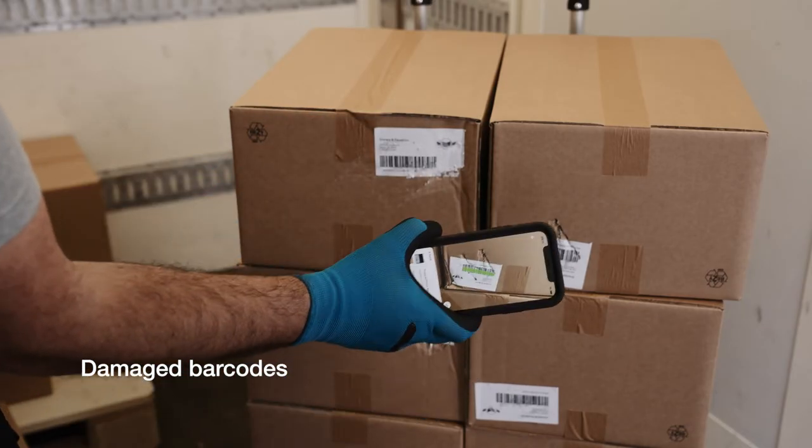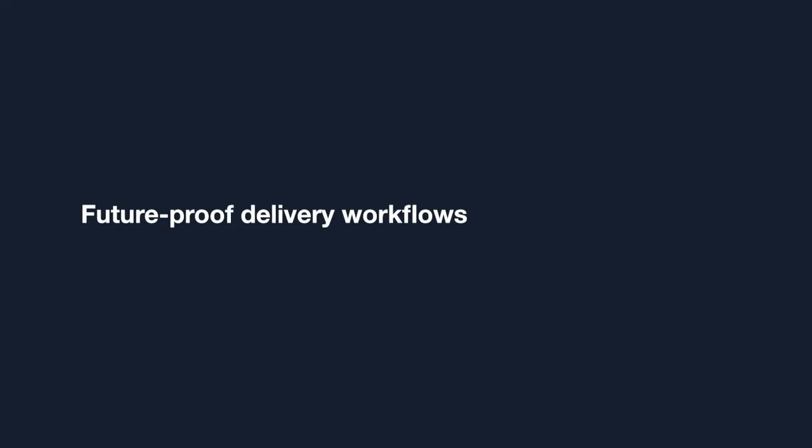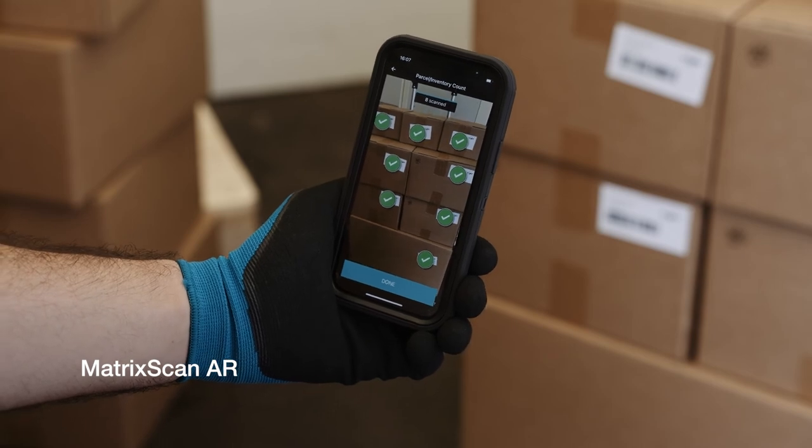Scans torn or damaged barcodes. Scan multiple barcodes at once with augmented reality, overlaying real-time data for ultimate efficiency.